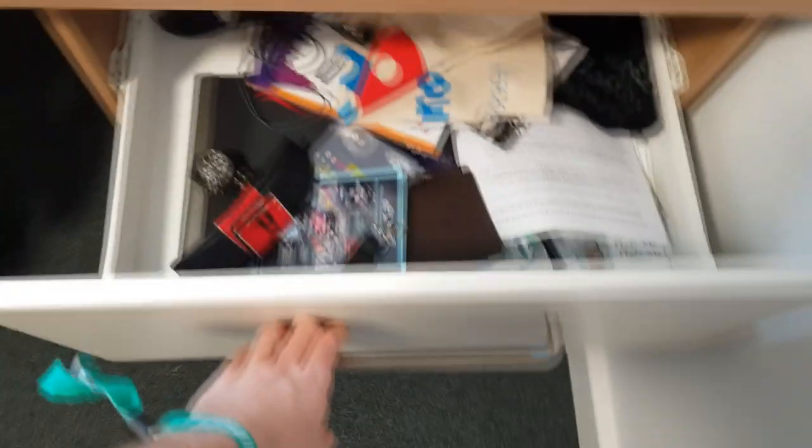Couple of drawers — that's all we've got in here. Electronics and stuff. And in here it's just more general stuff. That about does it for the room tour.